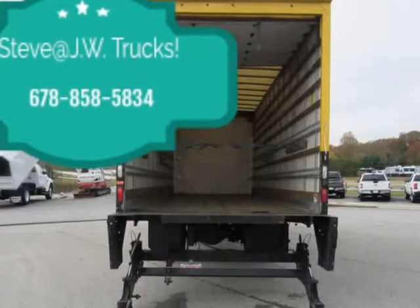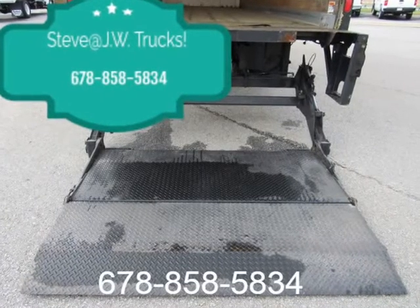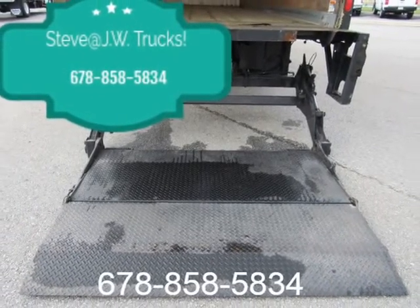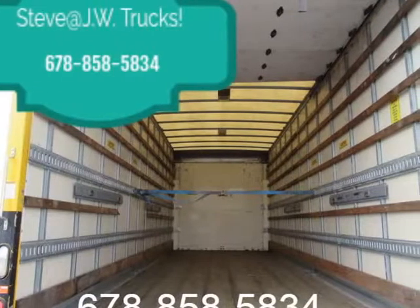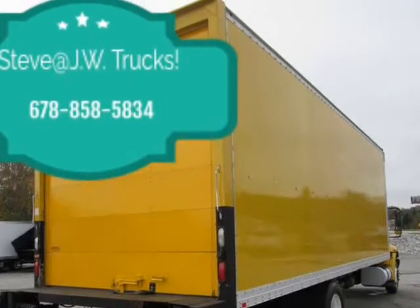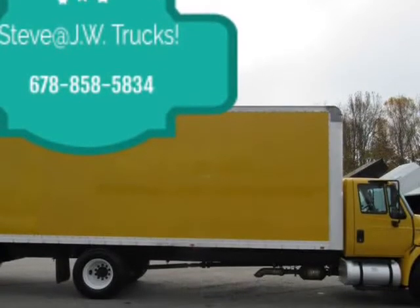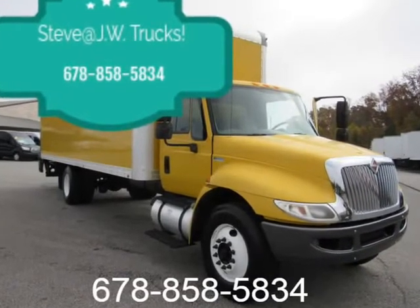2014 International 4000 Box Truck with lift gate — under CDL, one-owner unit. Comes fully serviced along with a 125-point inspection. We do offer commercial financing with approved credit. Call for more info or visit us at JWTruckSalesGA.com.